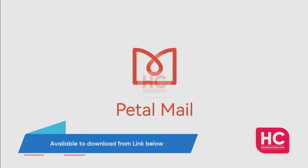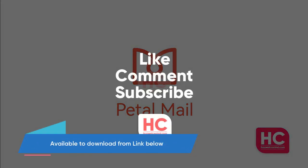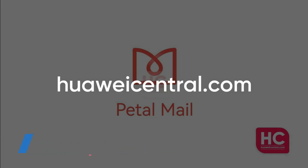The Huawei Petal Mail app is available to download from the App Gallery, or you can directly download it from the link given in the description.